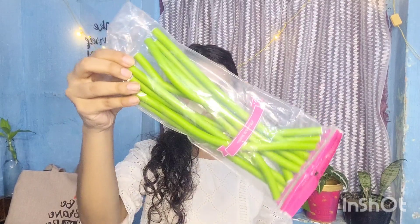Then I got these hair rollers from Flipkart. If you like curly hair, you can use these hair rollers. I have used them 2-3 times and you can get nice hair curls with them.